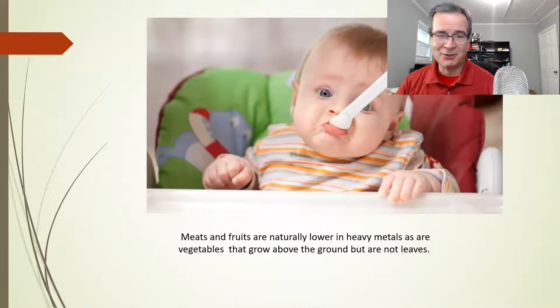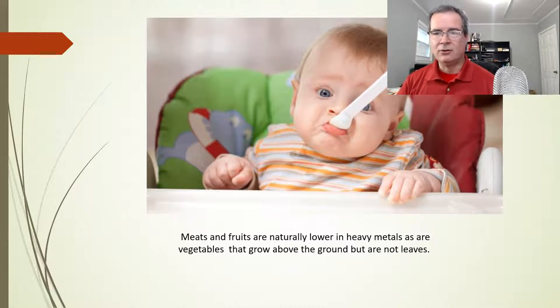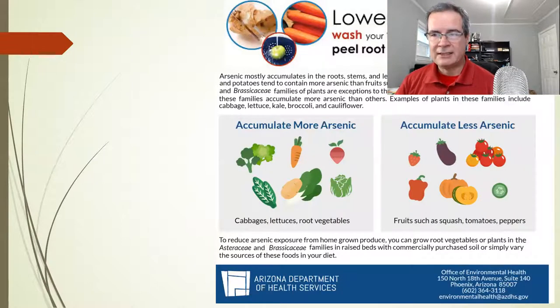So what's a poor kid going to do? Luckily, it's actually not that bad. Meats, in general, are good. Fruits — you might have to buy organic, but they're naturally lower in heavy metals. Vegetables that grow above the ground are usually going to be okay, but not leafy vegetables. Usually you want to make sure you wash and peel your vegetables, especially any of the root crops.